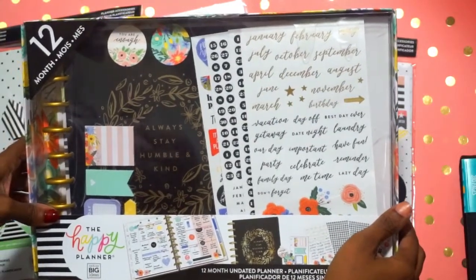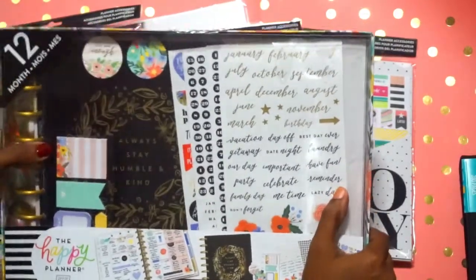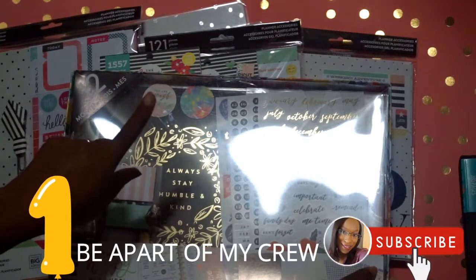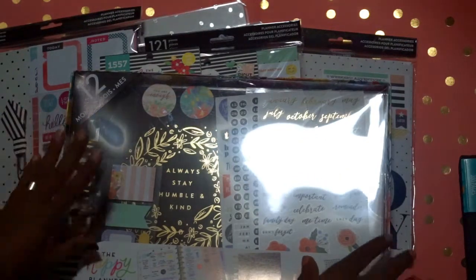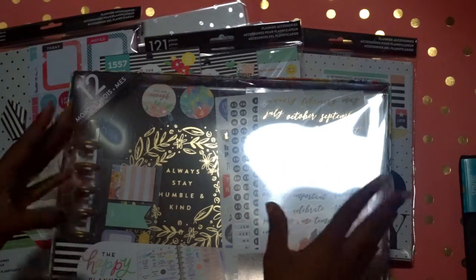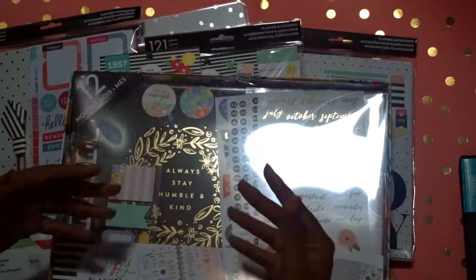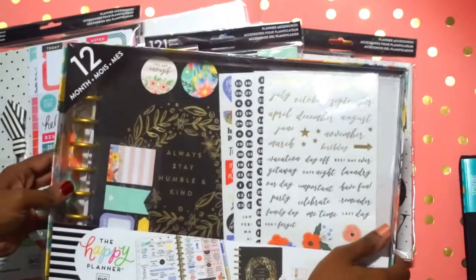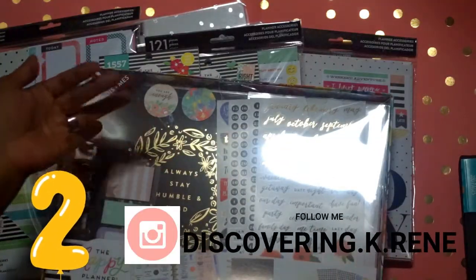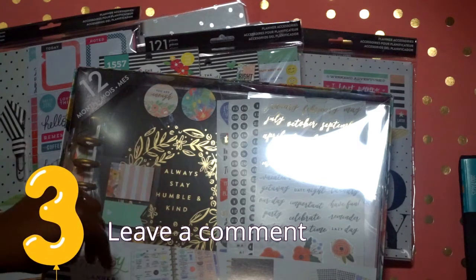To enter: make sure you're subscribed to me — please, no subscribing and unsubscribing. I'll also throw in some extra goodies. Number one, make sure you're subscribed and have your notification bell turned on. If you're private, shoot me a DM or email and send me a screenshot so I know you're subscribed. Number two, follow me on Instagram. And number three, leave a comment on this video and let me know anything you want to share.